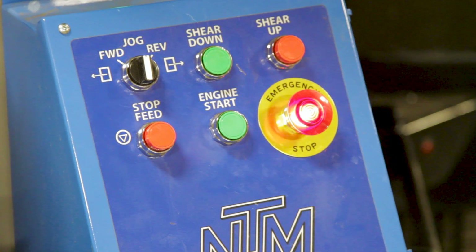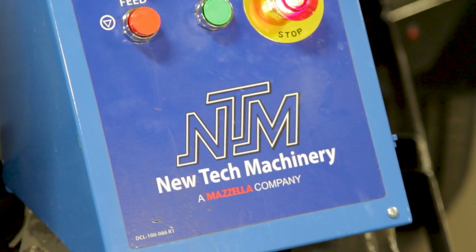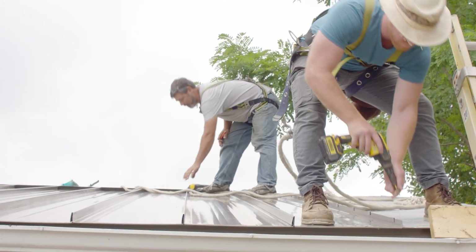We design machines to be easily operated — not an overly complicated machine. Controls are easy, so pretty much anyone with a little bit of training and reading through the manual can operate a machine, start up their own business, and be a roofer or gutter installation contractor.